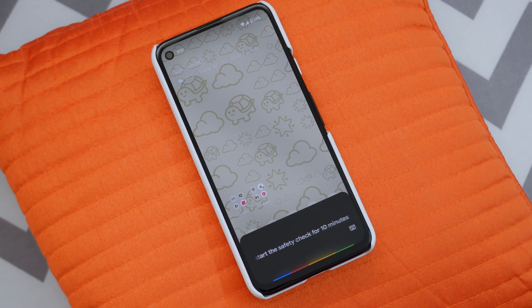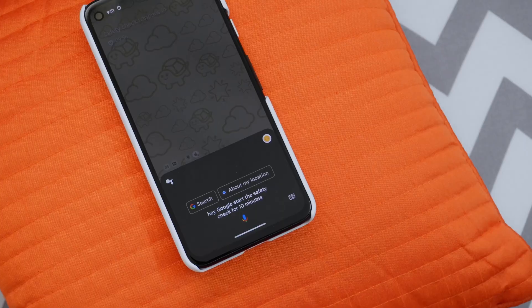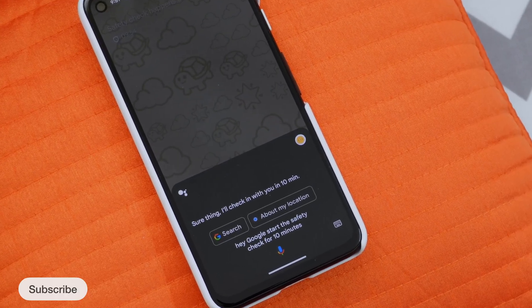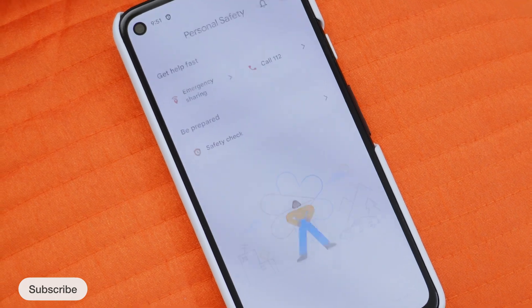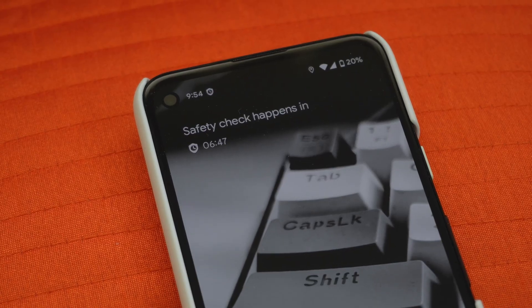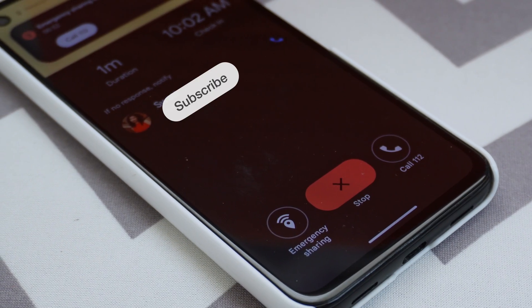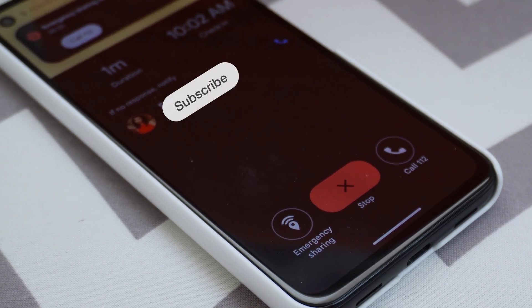Now let's look at all the new features dropped by Google. You can now ask your Google Assistant to start a safety check for a set duration. If you are going out at night for some adventures and you don't respond to your safety check in the set duration, your emergency contacts will be notified and your real-time location will be shared. Similarly, in case of a car crash, it can share your real-time location and call status to all your emergency contacts.